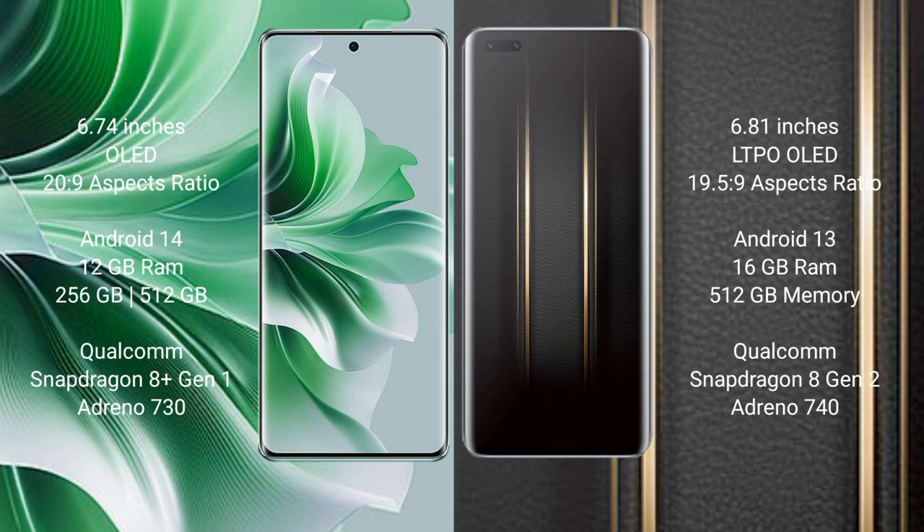OPPO Reno 11 Pro comes with 12GB RAM and 256GB or 512GB internal storage, a Qualcomm Snapdragon 8 Gen 1 processor, and ZP Antino 730. Honor Magic 5 Ultimate comes with 6GB RAM and 512GB internal storage, a Qualcomm Snapdragon 8 Gen 1 processor, and ZP Antino 740.